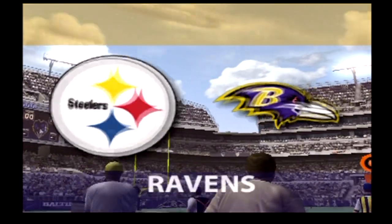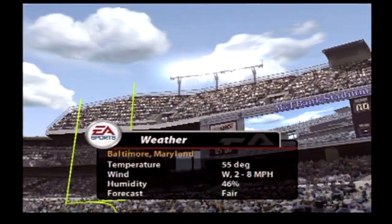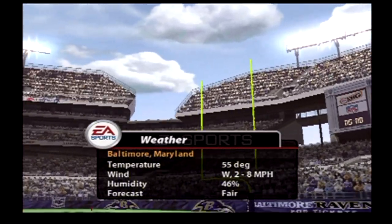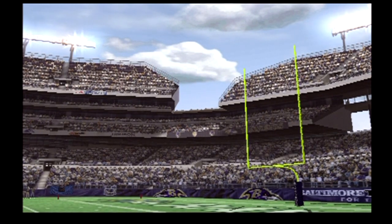A great matchup of two teams, a great atmosphere. It's time for football. The first week is in the books. Thanks for being here again today in week two. We're just about ready to get this game started as the Steelers match up against the Ravens.